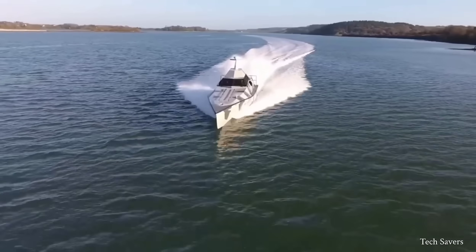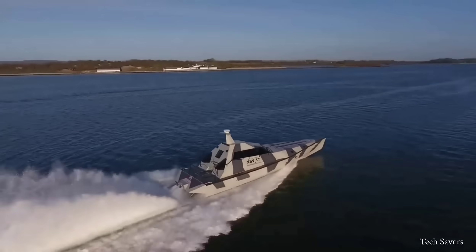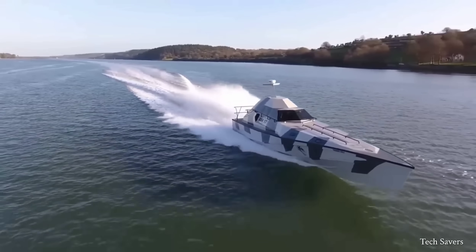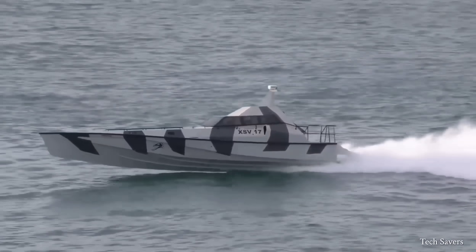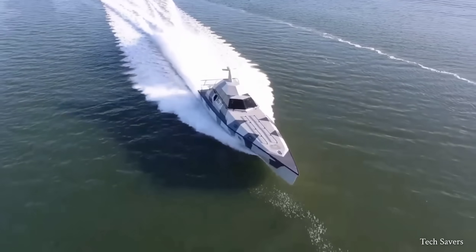The XSV boasts an innovative and unique hull design that enables it to operate in two distinct modes: fully-planing and wave-piercing. The four surface-piercing propellers of the Thunderchild are very powerful and provide maximum thrust to the boat, reaching speeds of up to 100 kilometers per hour.